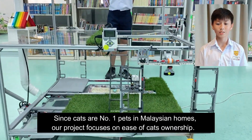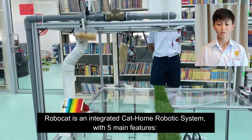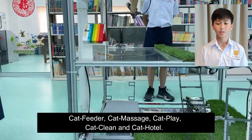Since cats are the number one pets in Malaysian homes, our project focuses on ease of cat ownership. RoboCat is an integrated cat home robotic system with five main features: cat feeder, cat massage, cat play, cat clean, and cat hotel.